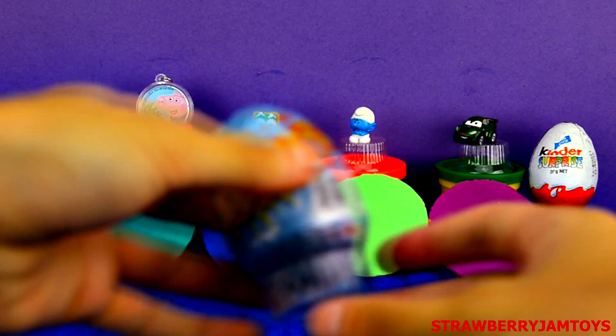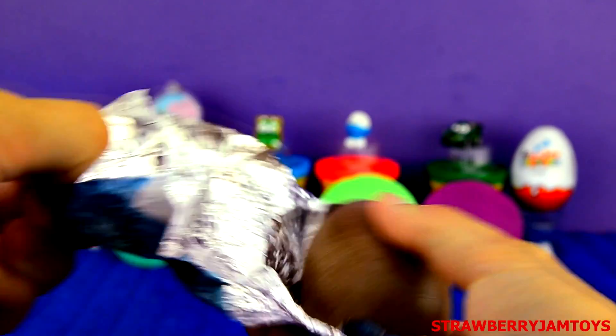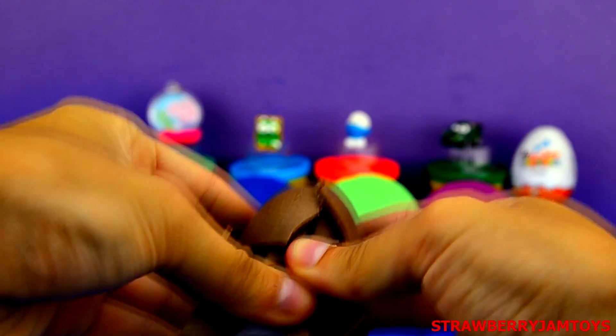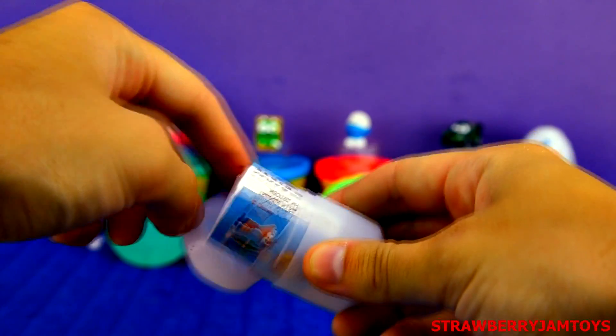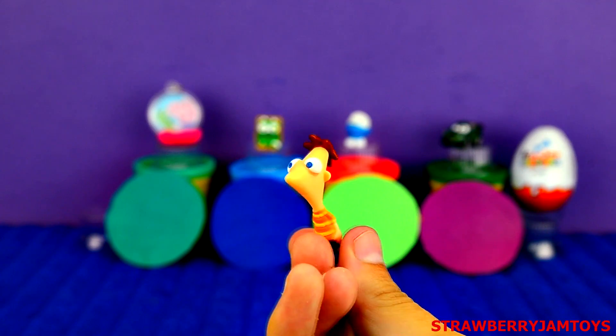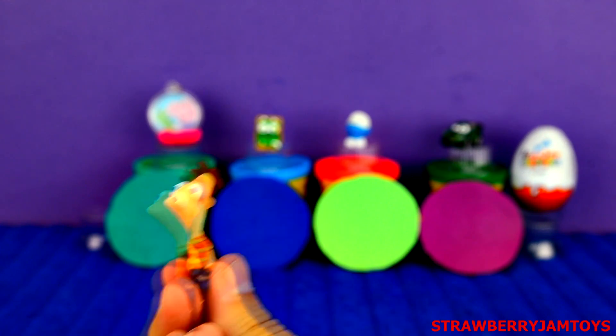Next up, we have a Phineas and Ferb surprise egg. It's Phineas! Comment below on your favourite character from Phineas and Ferb.